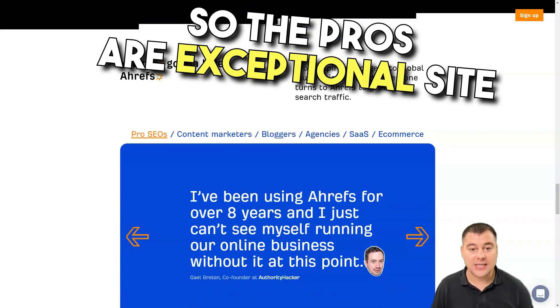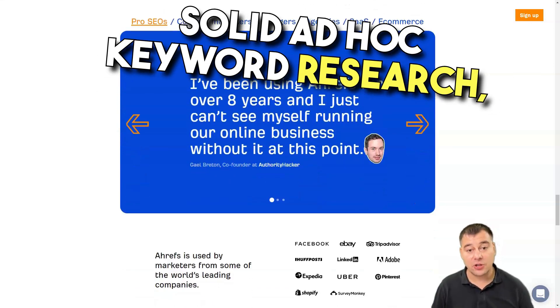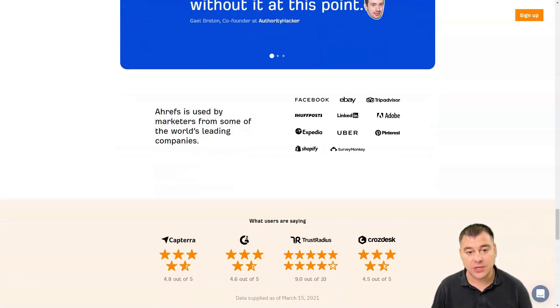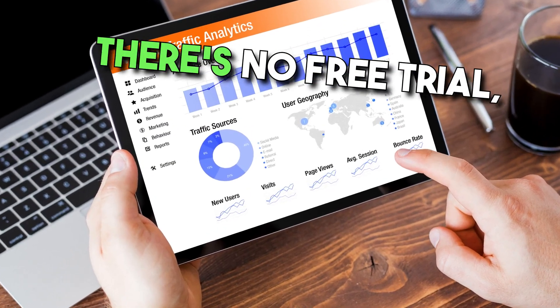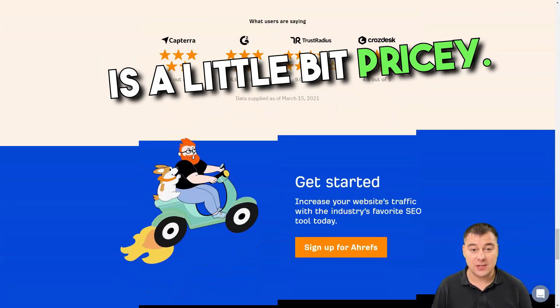The pros are: exceptional site-specific and internet-wide crawling capability, solid ad hoc keyword research, comprehensive domain monitoring and comparison, and improved keyword suggestions. The cons are: limited SEO reporting, no free trial, no phone support, and the tool is a little bit pricey.